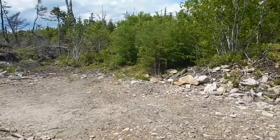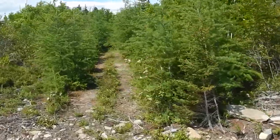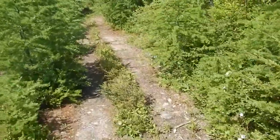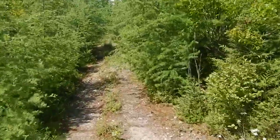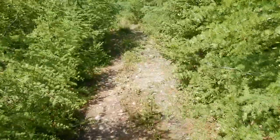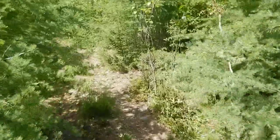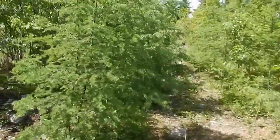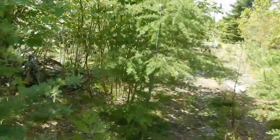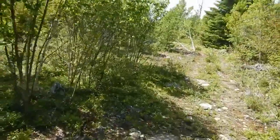Oh, here it is. Take a stroll out. There's a hunting blind out here and there's some brush. We've got a lot more ground cleared too.